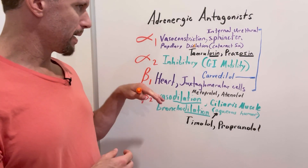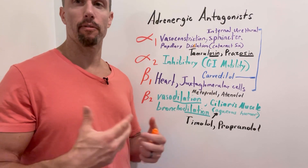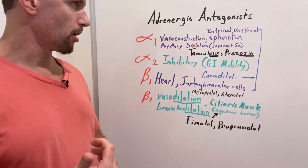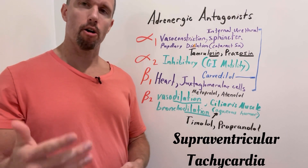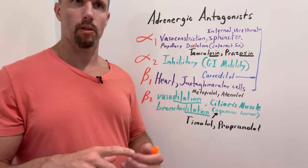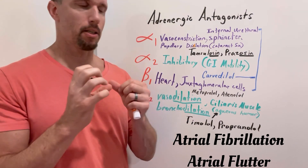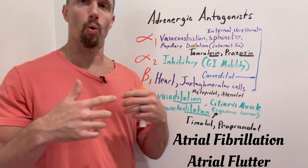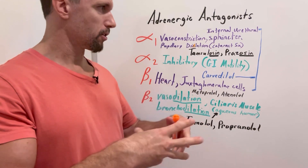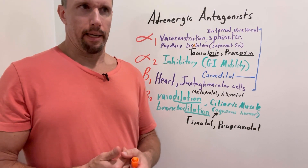Going back to beta-1 blockers: blocking beta-1 has a good benefit on hypertension, so beta blockers are used a lot for that. Also, if somebody has supraventricular tachycardia — tachycardia originating above the ventricles in the atria, such as atrial fibrillation or atrial flutter with ectopic foci — beta-1 blockers help slow that down and decrease its effects. Additionally, in someone who has had a myocardial infarction, beta-1 blockers are beneficial.